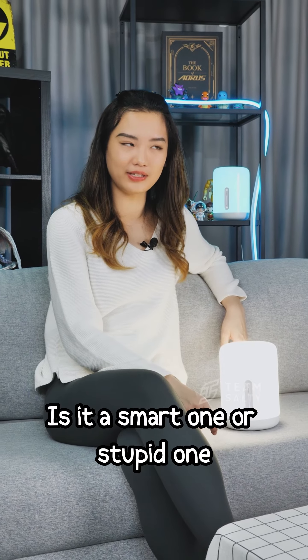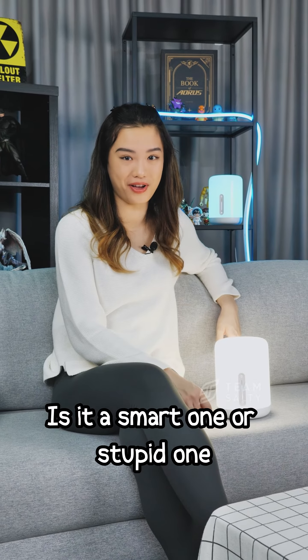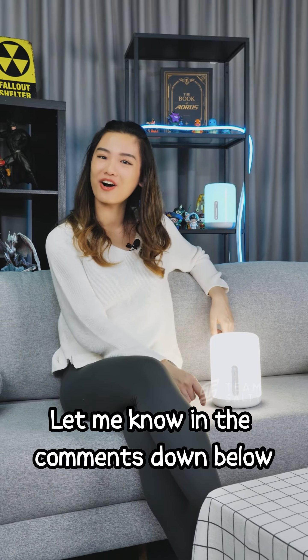What bedside lamp are you using at home? Is it a smart one or a stupid one? Let me know in the comments down below.